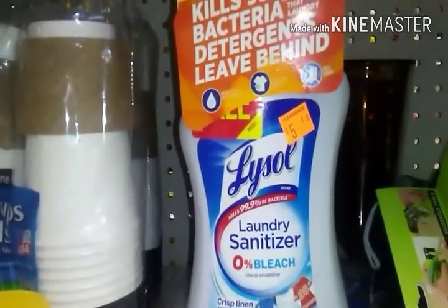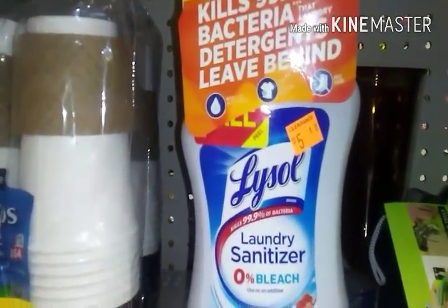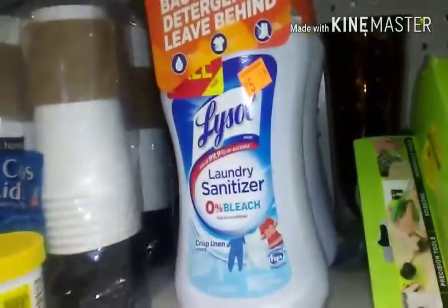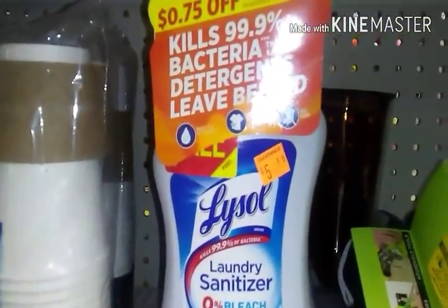It's $5.40, so half of that is going to be $2.60. So you could buy all of these Lysol and a couple products out of the regular Lysol aisle and get a really awesome deal.